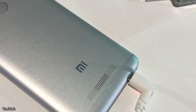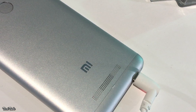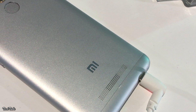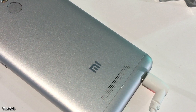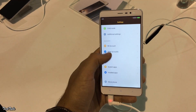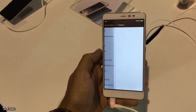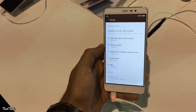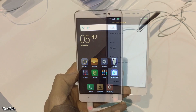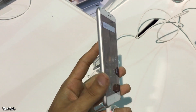A very nice touch on the back is a 1mm ridge that prevents the device from slipping on slippery surfaces and raises it ever so slightly so that sound can be heard properly. The Redmi Note 3 will come in two variants: the one with 2GB of RAM and 16GB internal storage will cost Rs. 9,999, and the one with 3GB of RAM and 32GB internal storage will cost Rs. 11,999 in India.